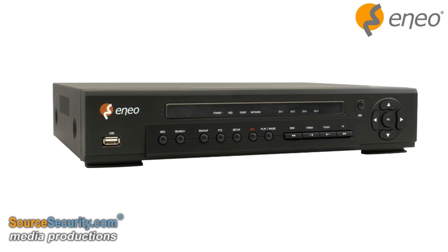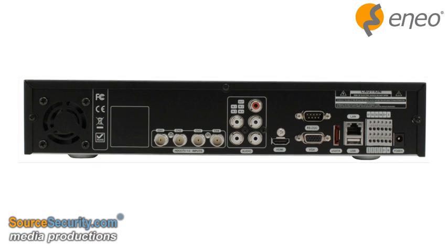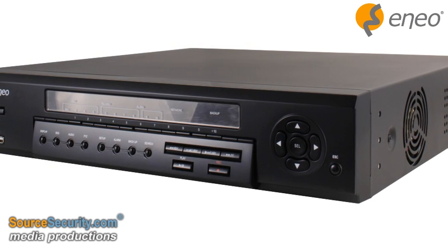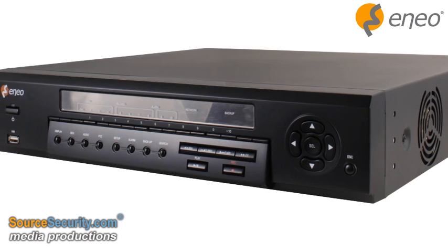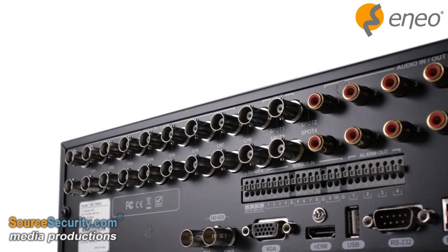With Eneo HD CCTV products, you will reap all the benefits of HD quality while saving time and money. Instead of having to install an IP system in order to obtain HD video, you simply plug the Eneo HD CCTV devices into your coaxial cabling.